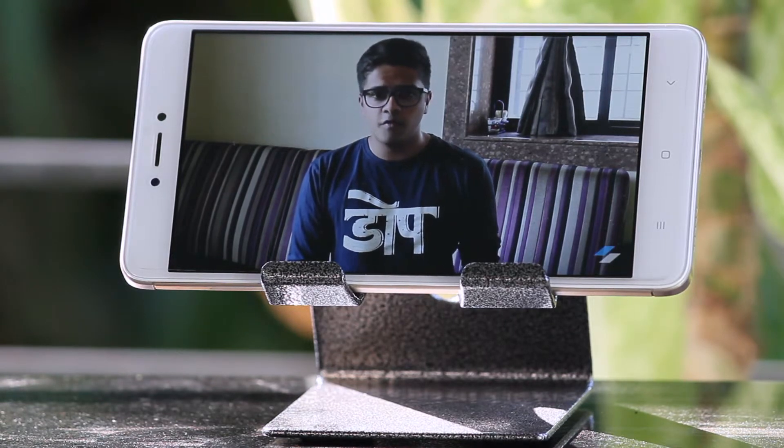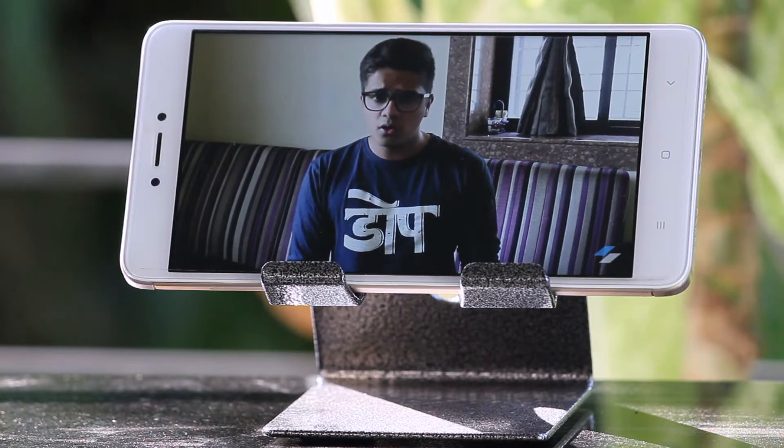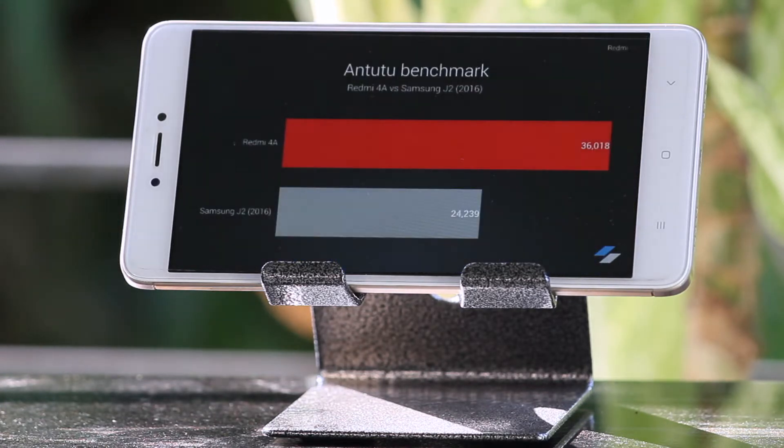Now, the best way to use this stand is while consuming media. Say you're watching a video or a movie, you can dock your phone onto this stand and watch your media with ease. I personally use this device a lot while watching movies and videos on my smartphone.